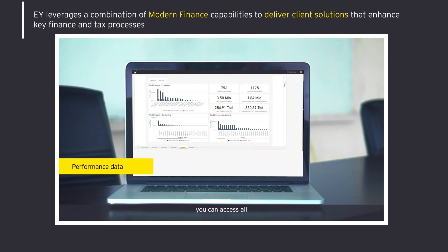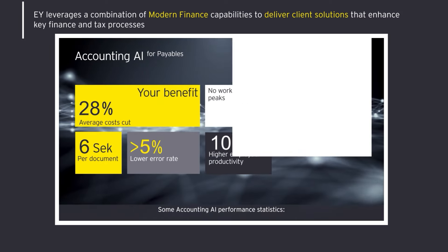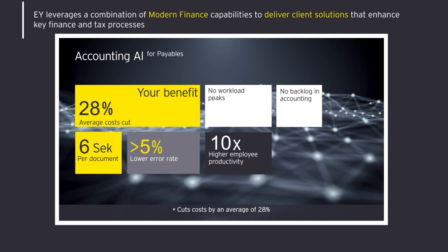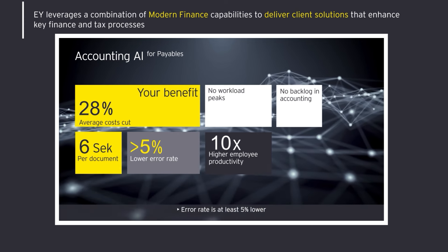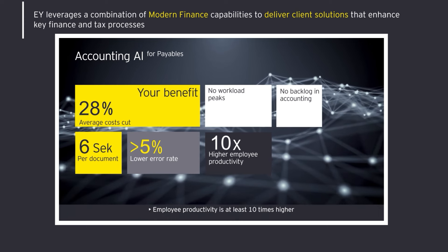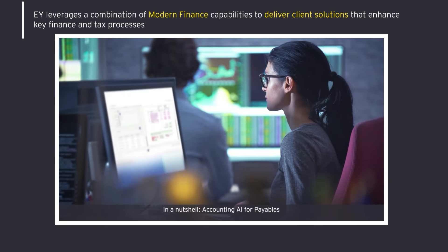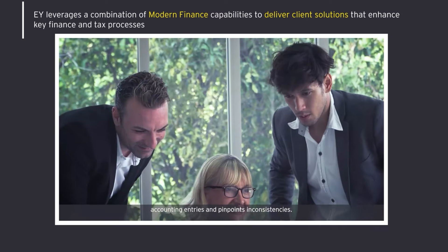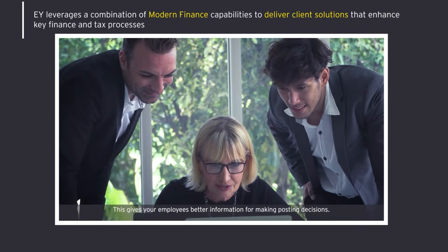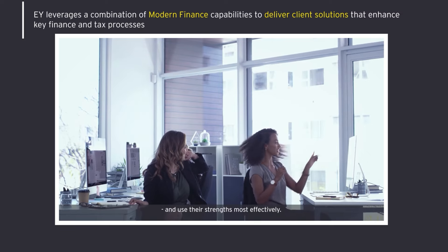In the reporting module, you can access all performance indicators at any time. Some Accounting AI performance statistics: it cuts costs by an average of 28%, takes 6 seconds to process each document, error rate is at least 5% lower, employee productivity is at least 10 times higher, with no workload peaks and no backlog in accounting. In a nutshell, Accounting AI for payables captures invoices, generates suggested accounting entries, and pinpoints inconsistencies. This gives your employees better information for making posting decisions and allows them to spend far more time focusing on complex and novel transactions.